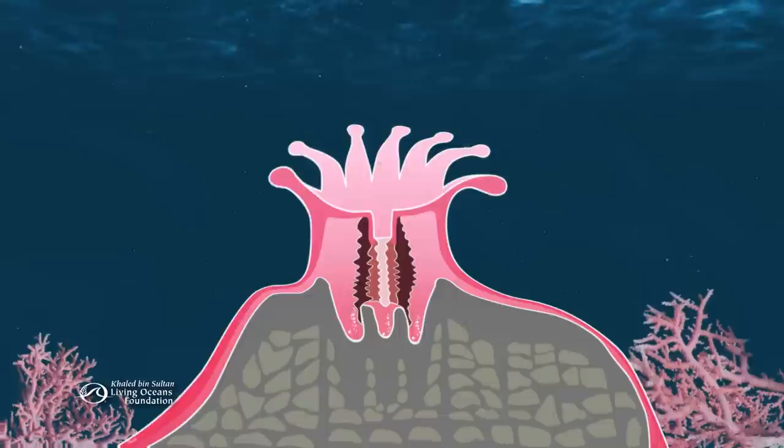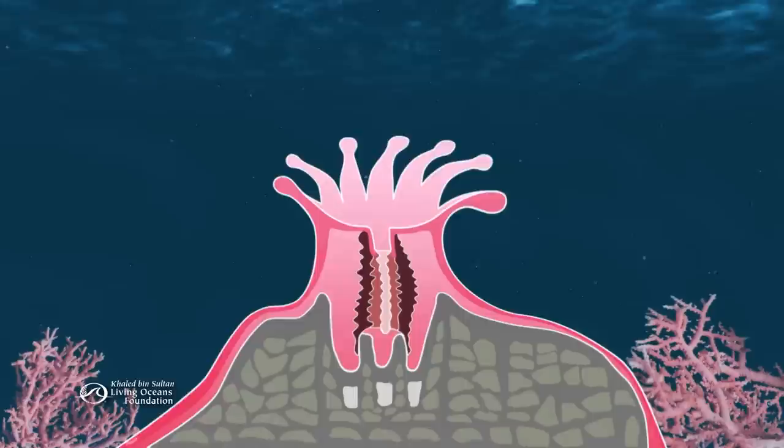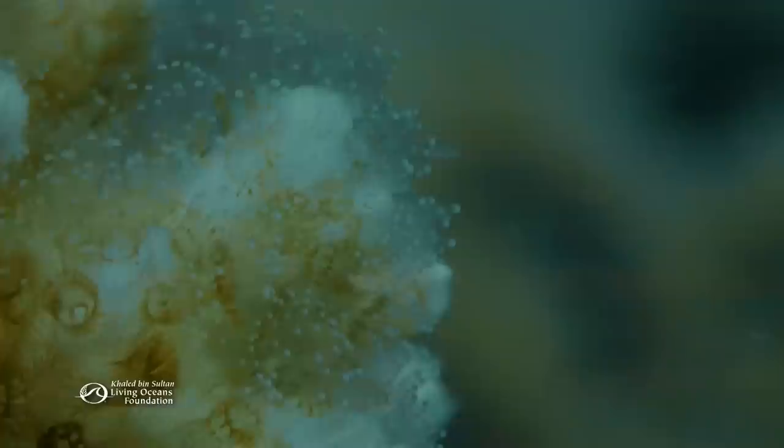It deposits calcium carbonate, also known as limestone, into this space. Over time, each little polyp not only builds its own skeleton but adds to the structure of the reef. So what gives the polyp the energy for all this building? A unique partnership.